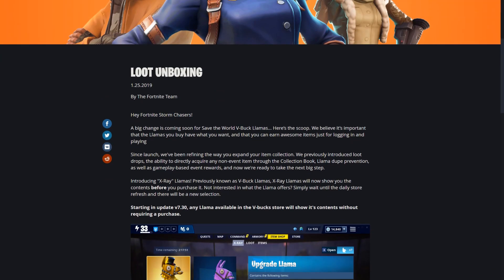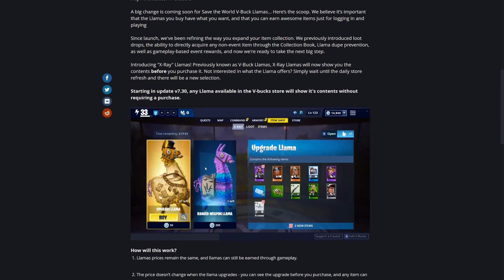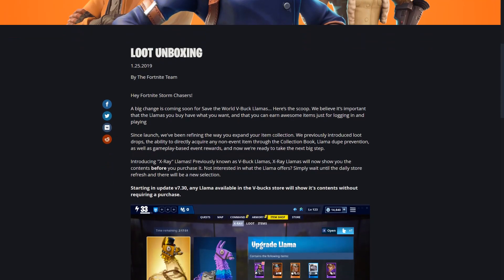A big change is coming soon for Fortnite Save the World V-Buck llamas. Here's the scoop: they believe it's important that llamas you buy have what you want, and that you can earn awesome items just for logging in and playing. I agree with that 100%. I hate RNG when it comes to loot boxes - and these are basically just loot boxes for this game, even if they're cute and called llamas.